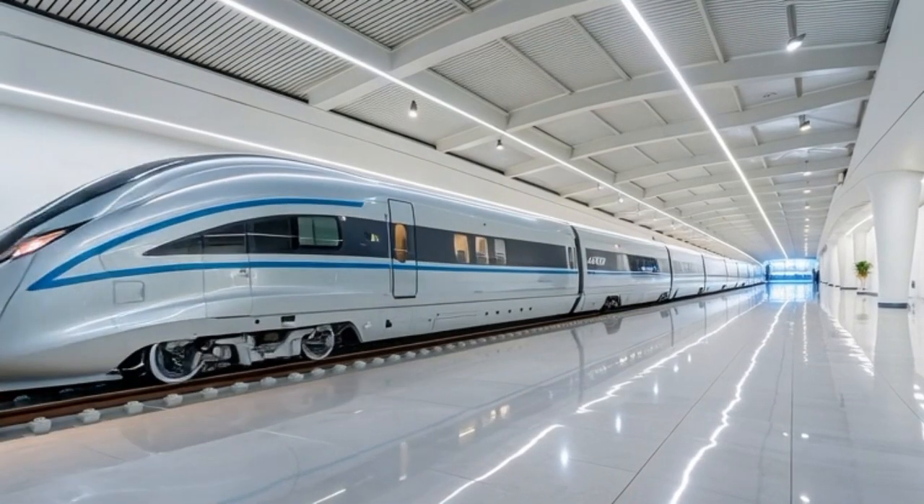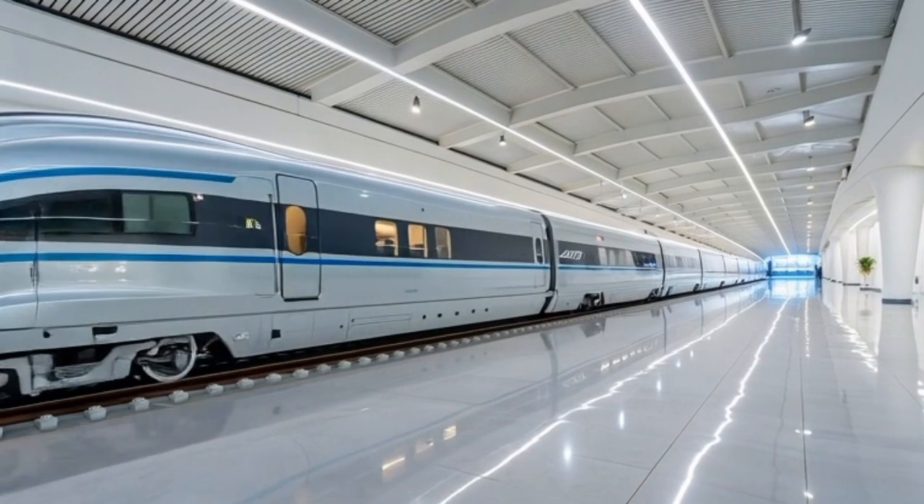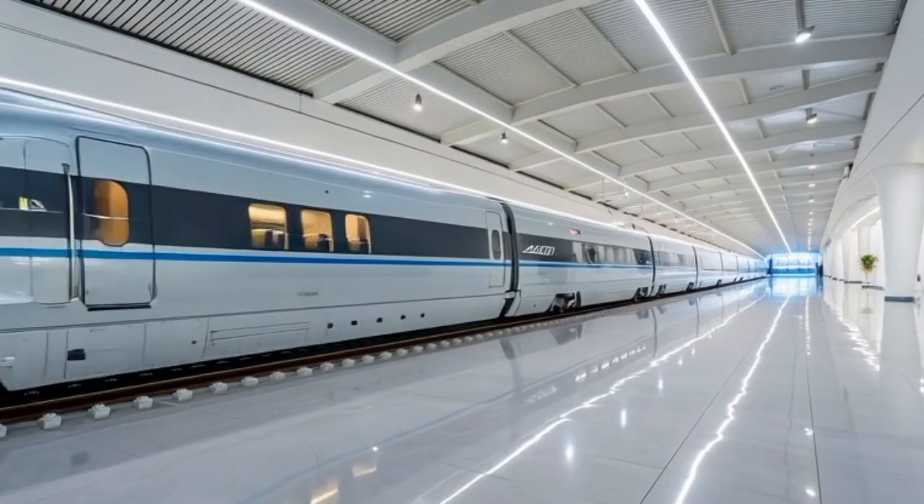The mechanical interiors showcase exposed superconducting tubes and plasma-driven maglev channels running along the cabin spine, offering travelers a glimpse into the raw power that propels the train forward.